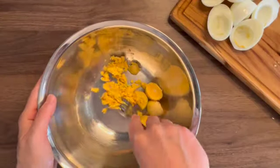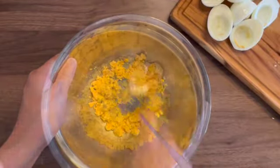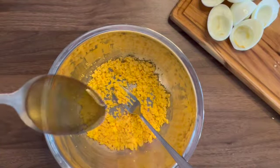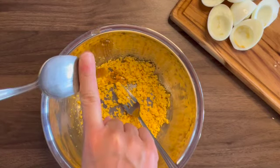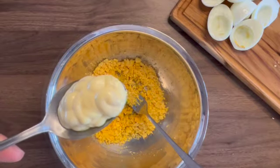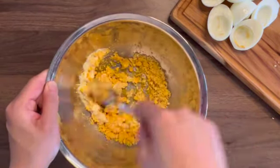Mash the egg yolk, add salt and honey and mayonnaise. And mix them well.